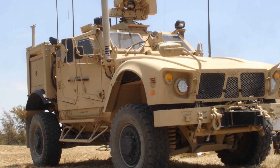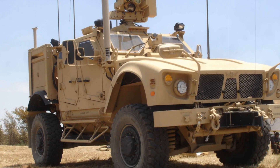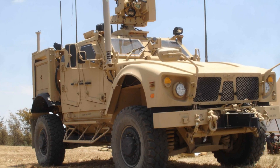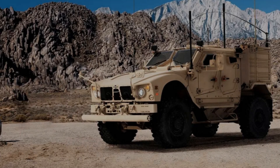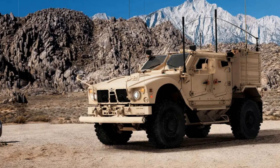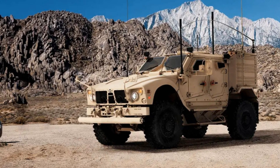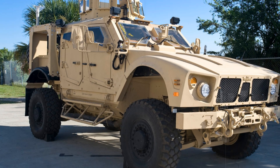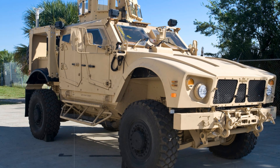Throughout its service, the MATV has repeatedly proven to be one of the most reliable and well-protected vehicles in its class. It has become an integral part of modern military doctrine for the US and its allies. In the future, the MATV may serve as the foundation for new armored vehicle models that combine the best protection, mobility, and firepower technologies.